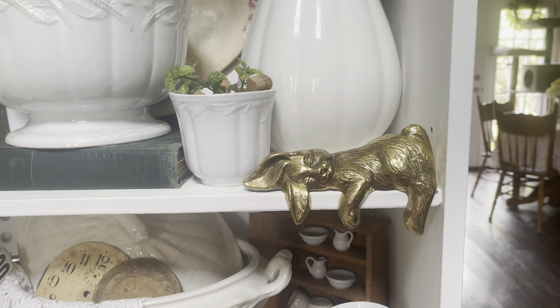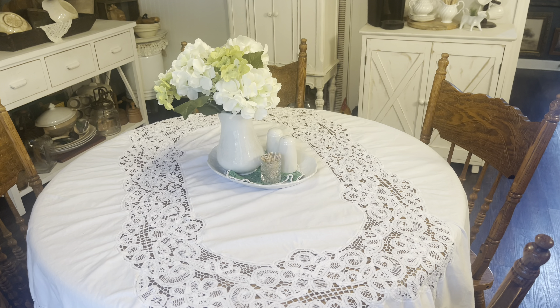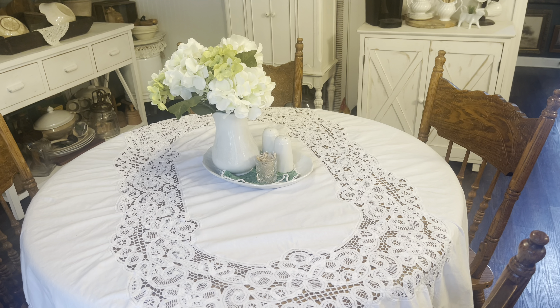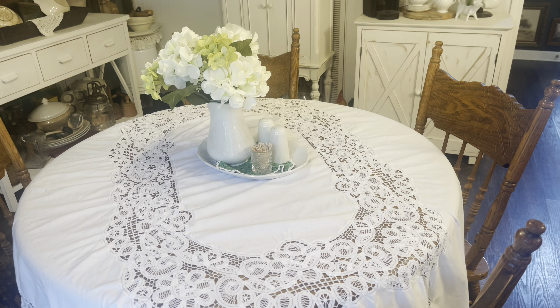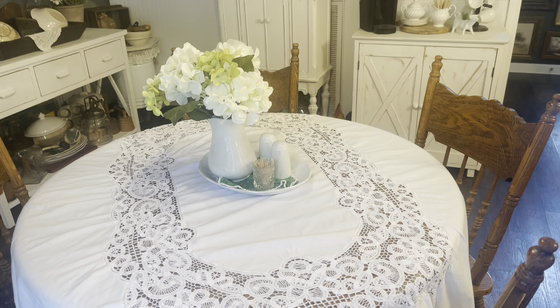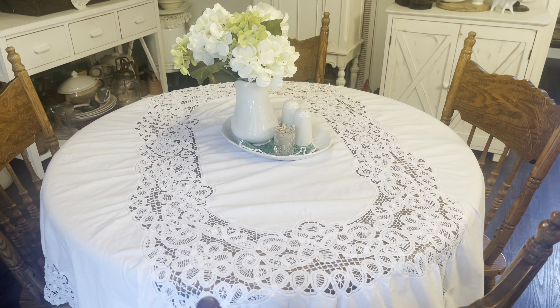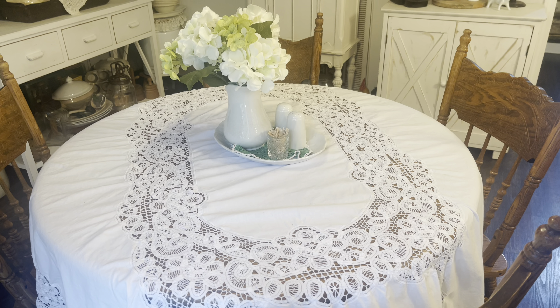We've got to appreciate the sweet little bunny one more time — he's so stinking cute. I told you guys I would update you on the table situation. I did sell my rectangle table and moved the round one in here, and no, we have not painted it yet because it's just too hot.